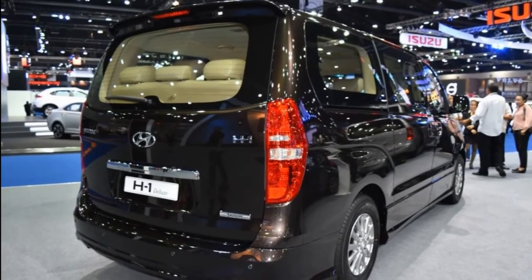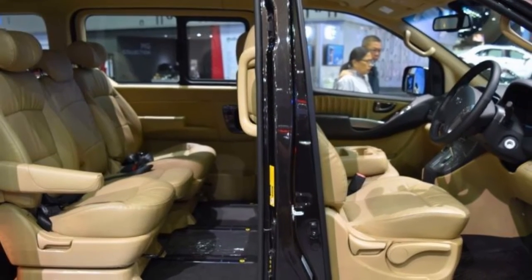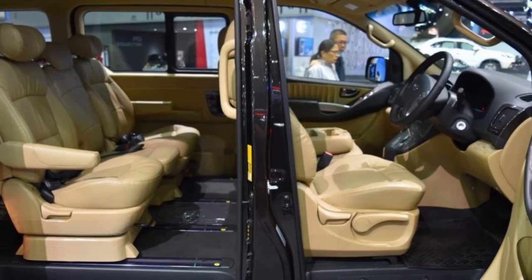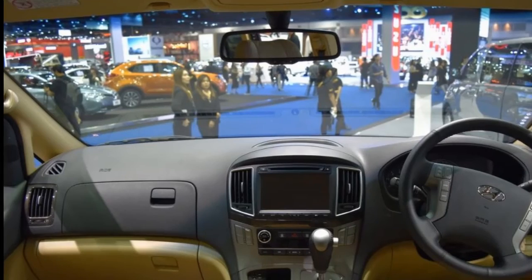Up to 11 passengers can sit in the H1. The Hyundai H1 is available in three colors: hypermetallic, timeless black, and tan brown.